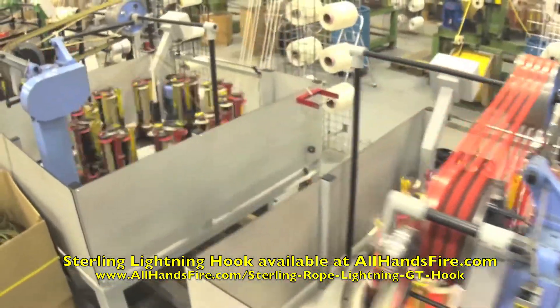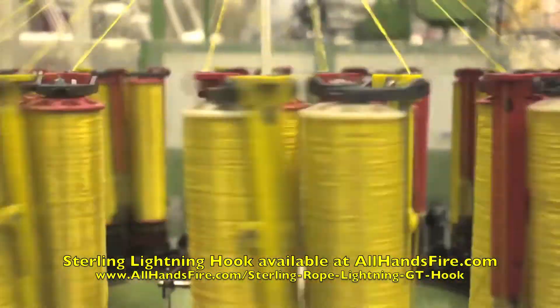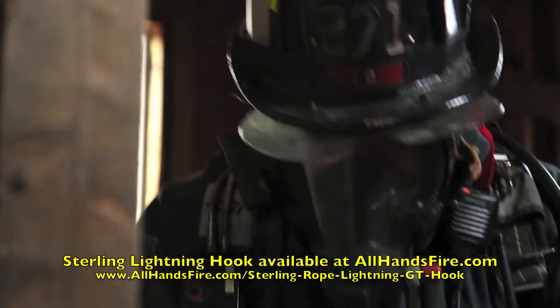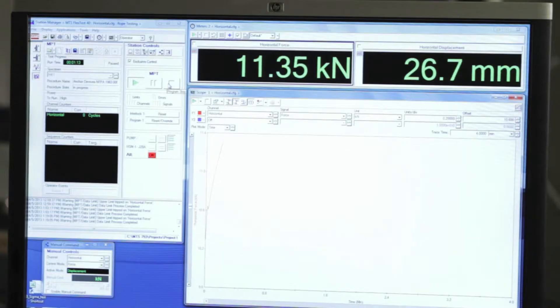Sterling Rope has been designing and building the best life safety rope and equipment for the fire service for 20 years right here in the U.S. Designed with input from top trainers and frontline firefighters, the hooks underwent extensive testing at our in-house lab as well as in the field.